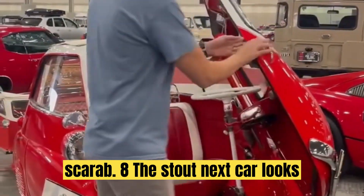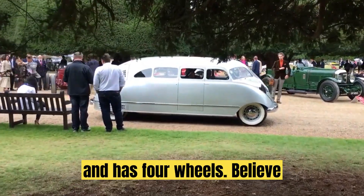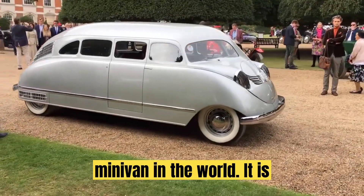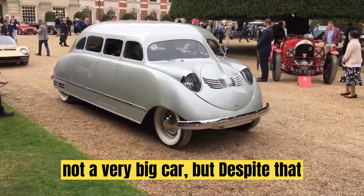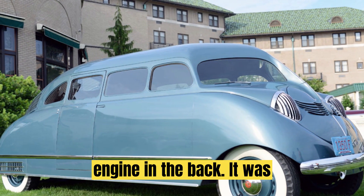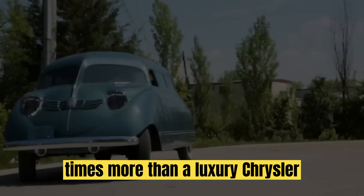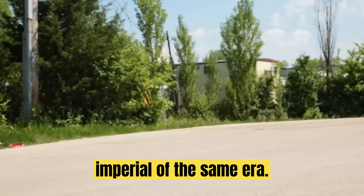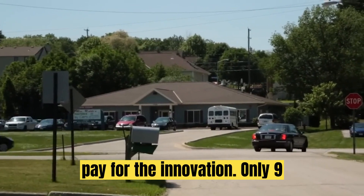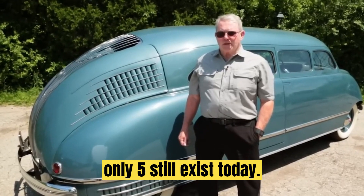Number 8: Stout Scarab. The next car looks a bit like the Assetta, but is longer and has four wheels. Believe it or not, it is considered the first minivan in the world. It is not a very big car, but despite that, it is fitted with a 4-5-8 engine in the back. It was designed in the early 30s and cost four times more than a luxury Chrysler Imperial of the same era. Unfortunately, few people were willing to pay for the innovation. Only nine examples of this minivan were built and only five still exist today.